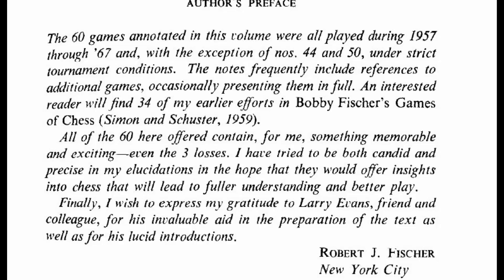Our next edition will look at his brilliancy prize, again won against Byrne. In the meantime, we do hope you enjoyed this game. God bless, and hope to see you soon.